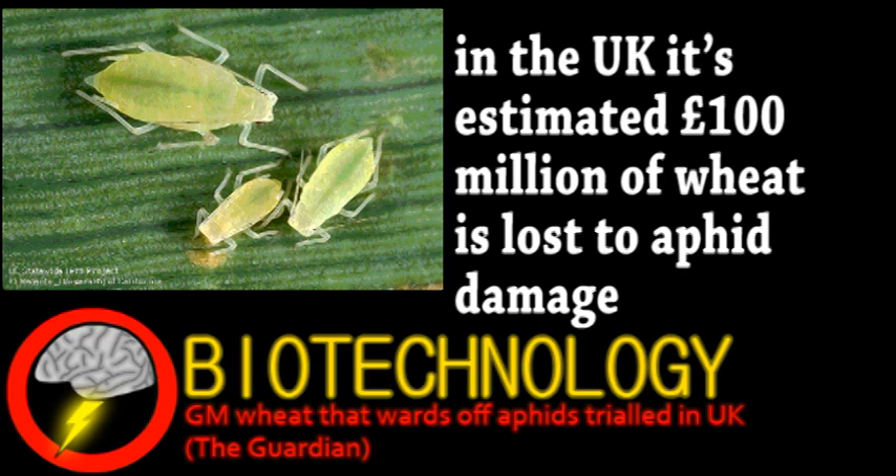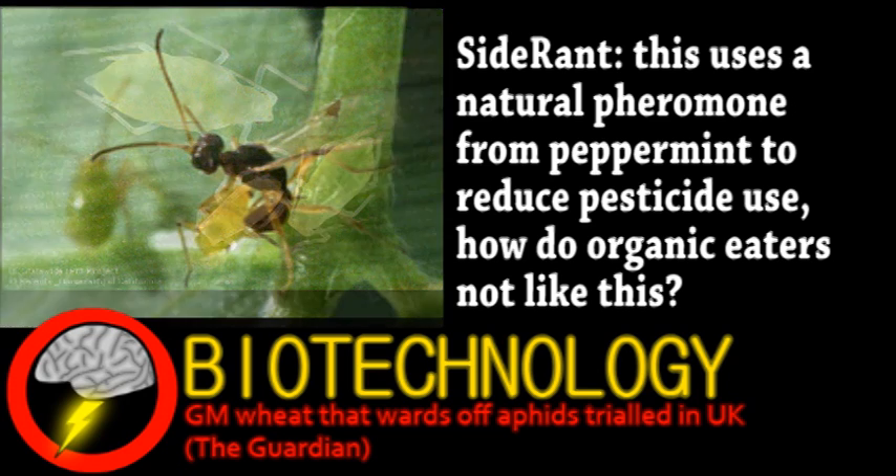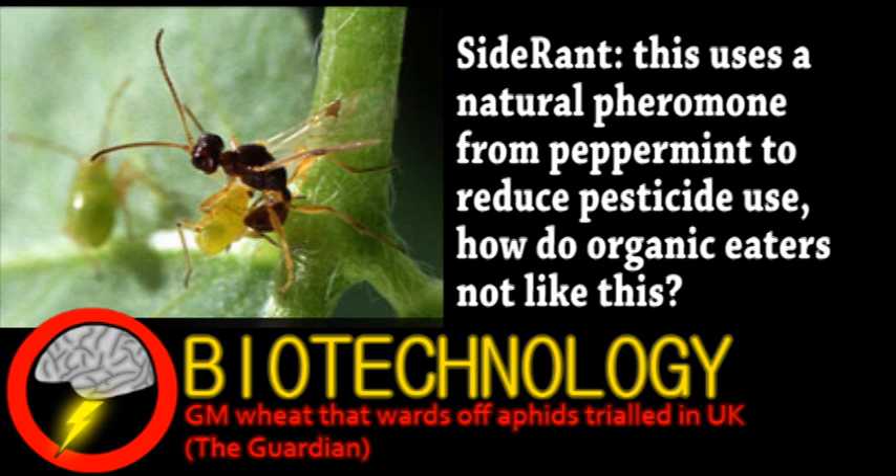Naturally, protesters against GM foods have come out against this, pointing out that the aphids may adapt quickly. While it's certainly possible the aphids could start ignoring the chemical signal, it doesn't just repel them. This pheromone also attracts parasitic wasps, which are one of the aphids' main predators.